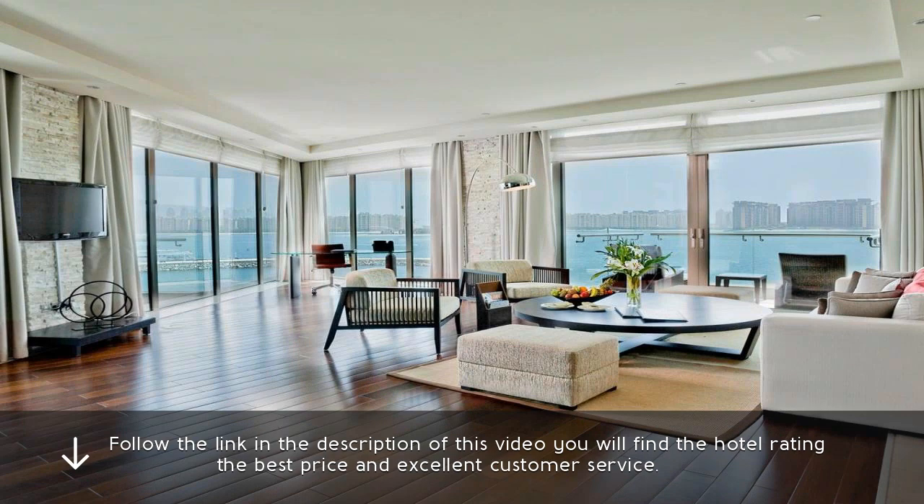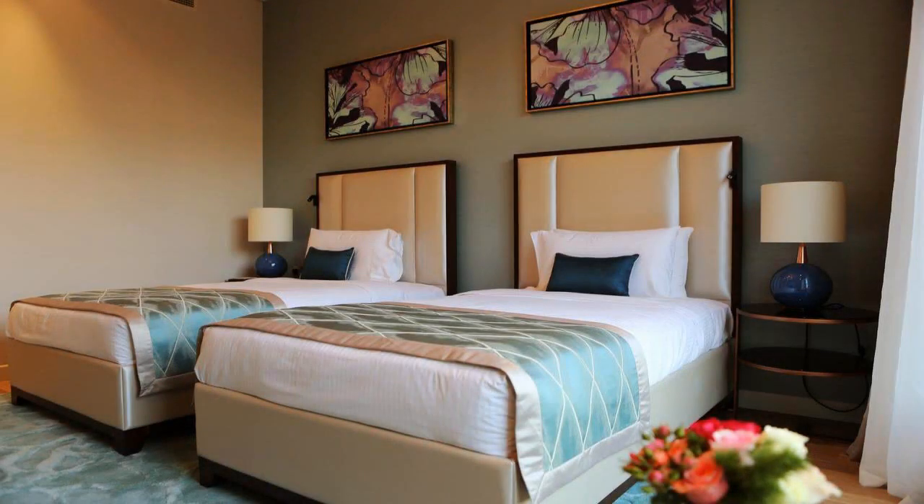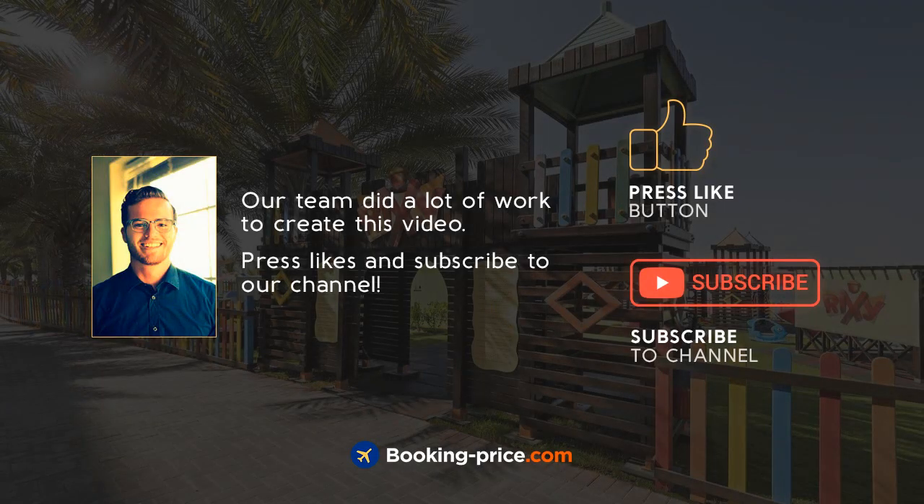Follow the link in the description of this video — you will find the hotel rating, the best price, and excellent customer service. Our team did a lot of work to create this video. Please like and subscribe to our channel.